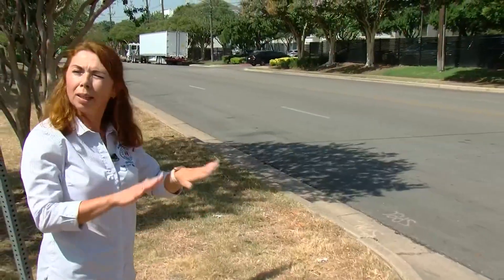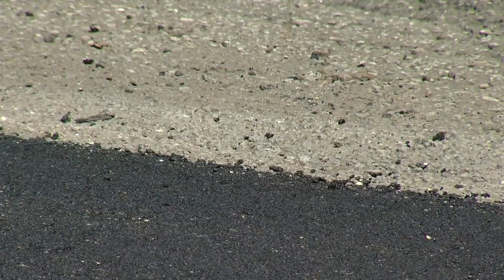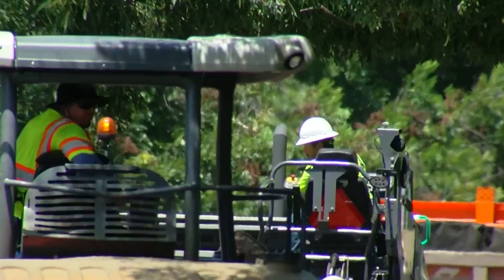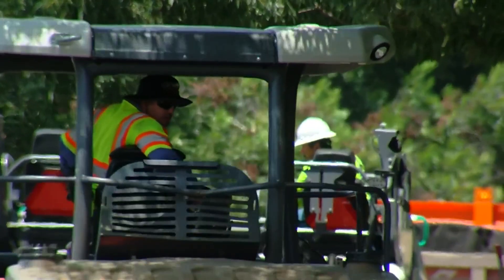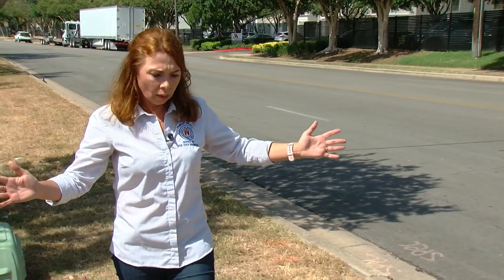This section of road has a little bit lighter color. City engineer Angela Johnson says Austin is testing how much of a difference color and cool pavement technology can make on an Austin street. That stretch of road was treated with a so-called cool pavement, which is a water-based emulsion with the addition of titanium dioxide.